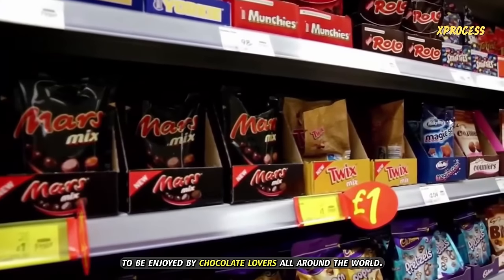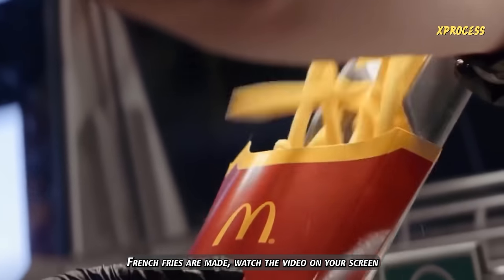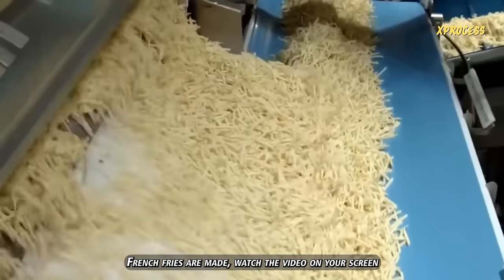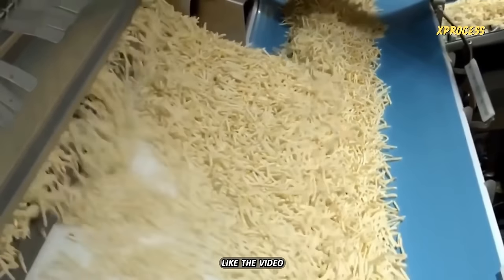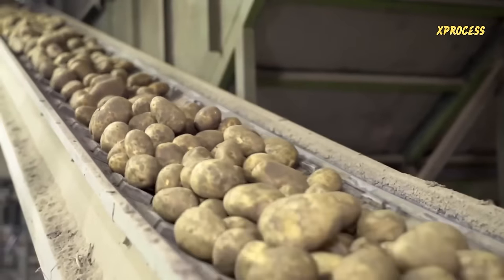Ready to be enjoyed by chocolate lovers all around the world. If you want to know how millions of McDonald's French fries are made, watch the video on your screen. Please like the video if you enjoyed it and share it with someone who might be interested. Subscribe to this channel by activating the notifications to continue learning. Thanks for watching.